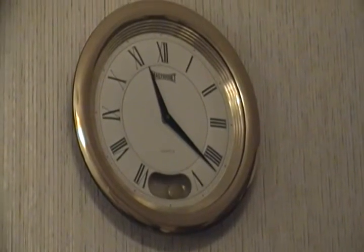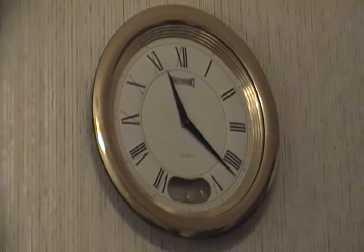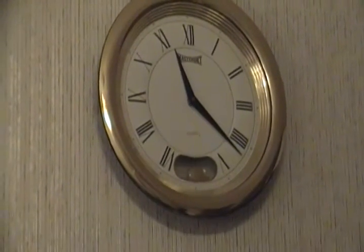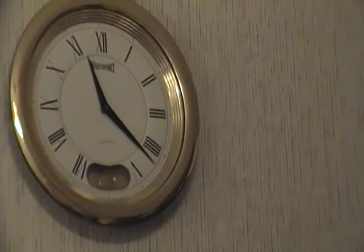I figured I would shoot a brief video of my wall clock. I've had this for several years now — I believe it's about 16 maybe. It runs on two batteries.